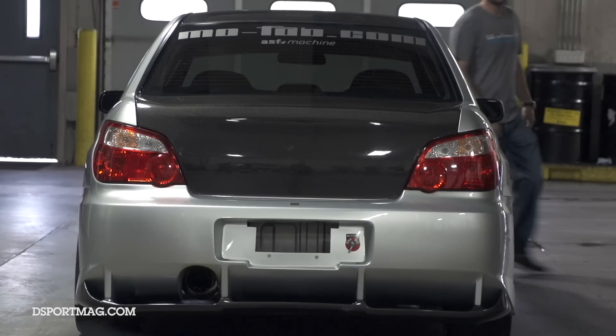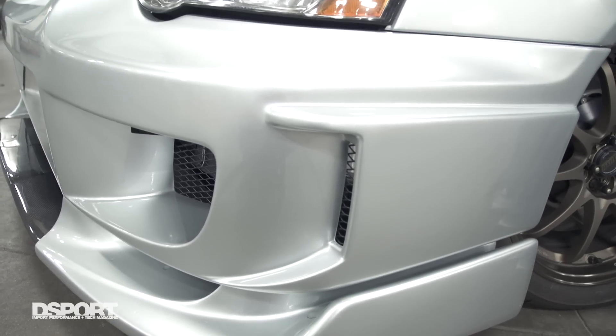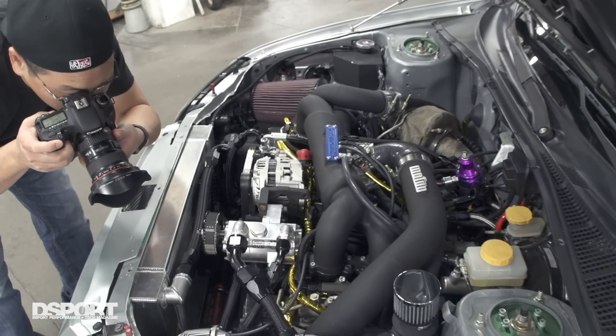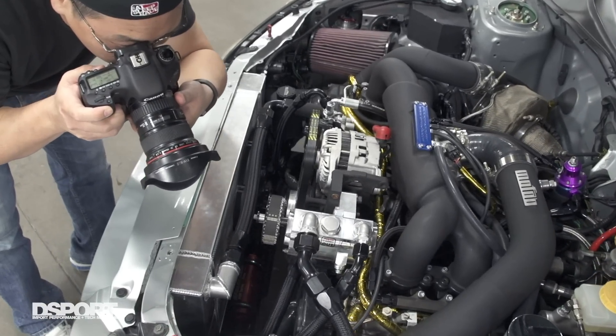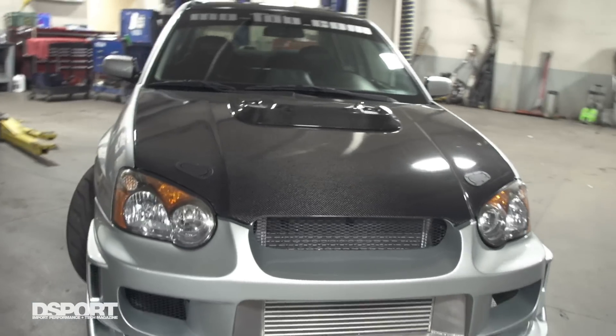My future plans for this car — and kind of why I really wanted to do this shoot — are to take some of the performance parts I've put into this vehicle and put them into my other 04 STI wide body that I have, which is a full-blown road course car, keep the cosmetics the same, and have a daily driver.